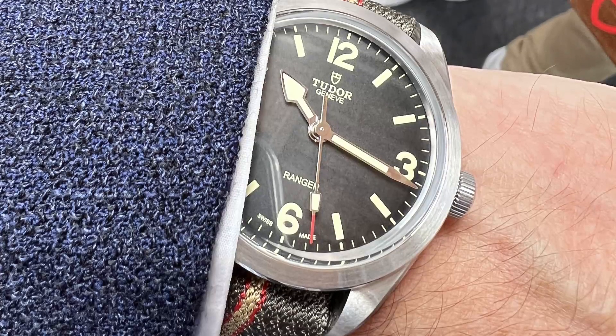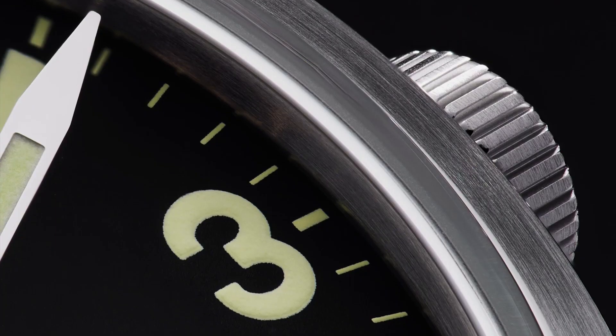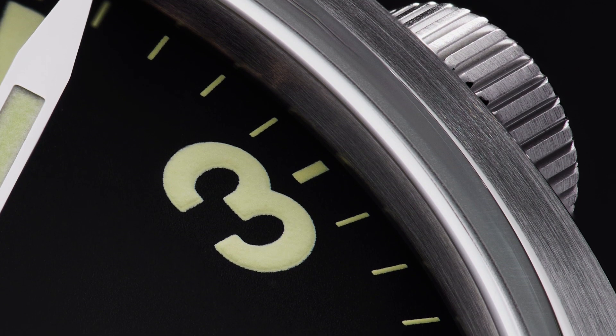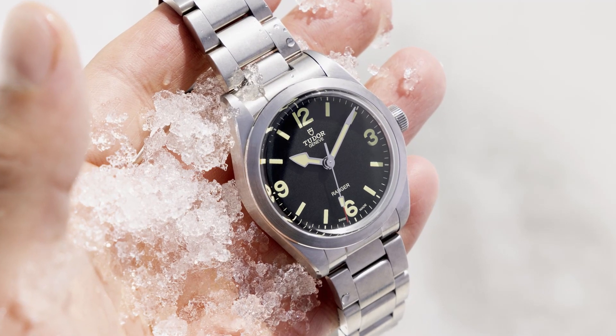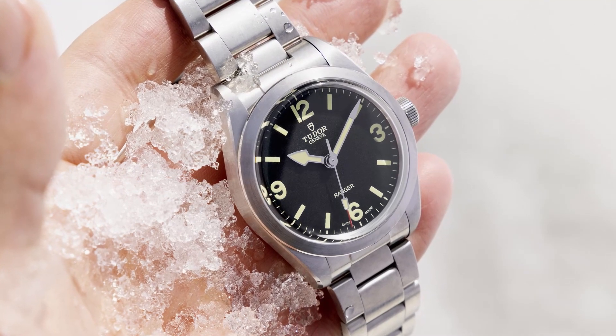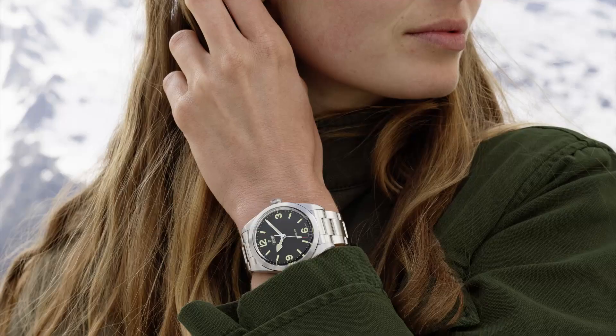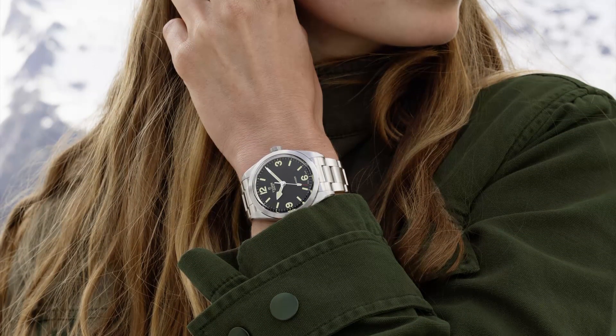Along those lines, the new Tudor Ranger is very much the history of Tudor itself — whether it's the Ranger and the nod to the history with the large amounts of lume used on the very clearly defined indices at 12, 3, 6, and 9, or whether it's the special Ranger hands, or whether it's just the fact that this is a simple daily driver watch that can withstand anything thrown at it.